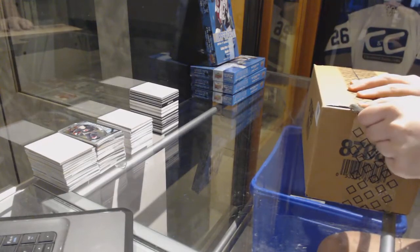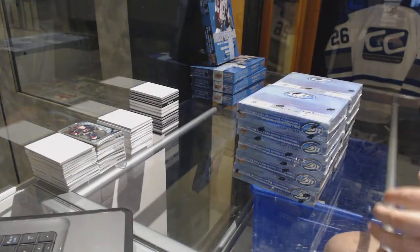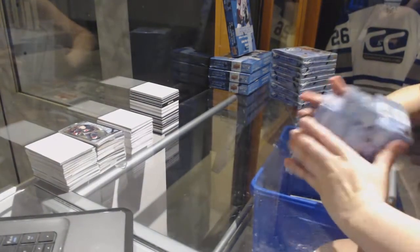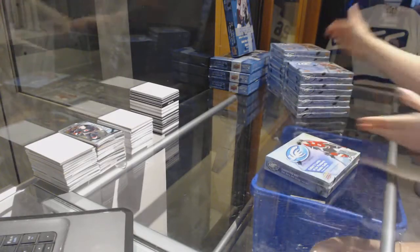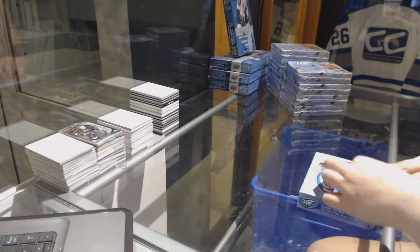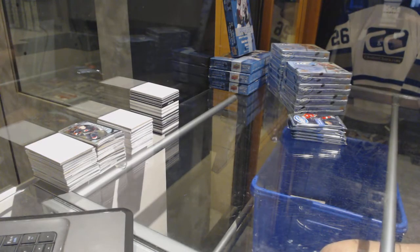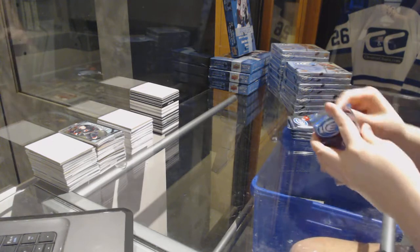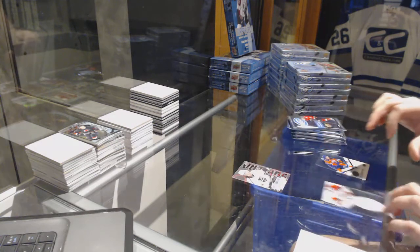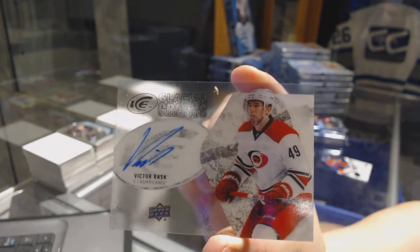Starting off C&C group break number 7357. We've got the 2016-17 Upper Deck Ice 10-box case break. Here we go. Box number one. We've got a Sub-Zero Tyler Toffoli for the LA Kings and a Glacial Grabs for the Carolina Hurricanes, Victor Rask. Last team taken.